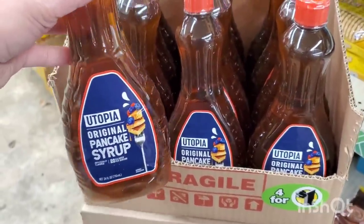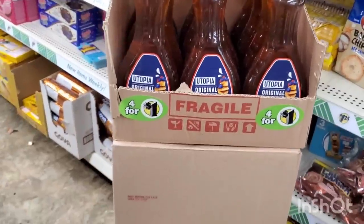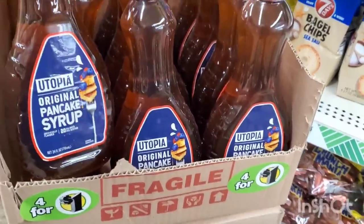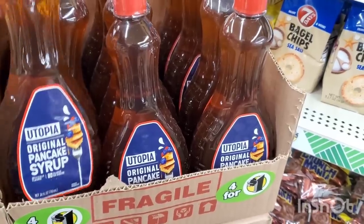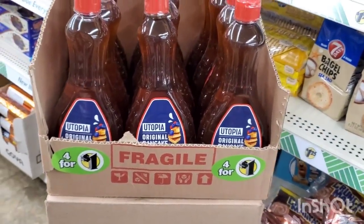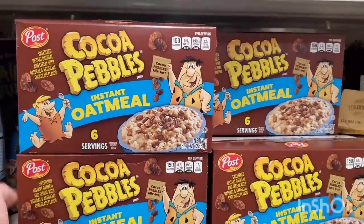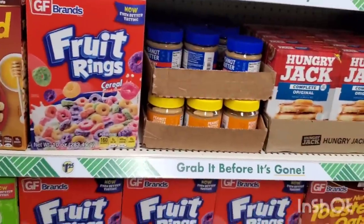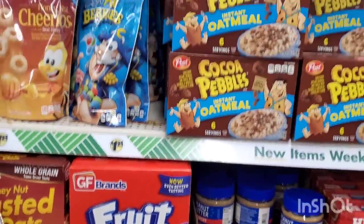Look at this — the Utopia Original Pancake Syrup, four for a dollar. There are some really great deals in the Dollar Tree food section right now. If you need pancake syrup and you're in a bind, a quarter — this is an awesome donation find. They also have the Cocoa Pebbles Instant Oatmeal, six servings for $1.25. I've seen that in New York but I'm seeing it here now. Just look at how nicely organized this store is — I love when I see everything in a row.